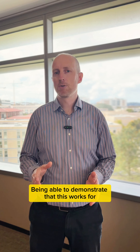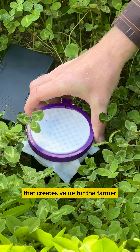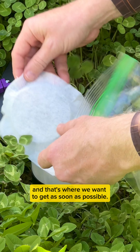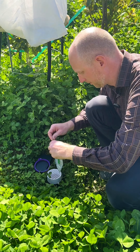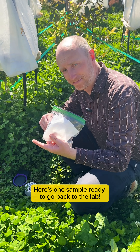We have to test this for many different crops and many different pests to see where the value is and we're still working on that. Being able to demonstrate that this works for even just one pest that creates value for the farmer will allow us to start selling this as a service, and that's where we want to get as soon as possible — have a service that generates revenue and then build on that and expand as we move forward.